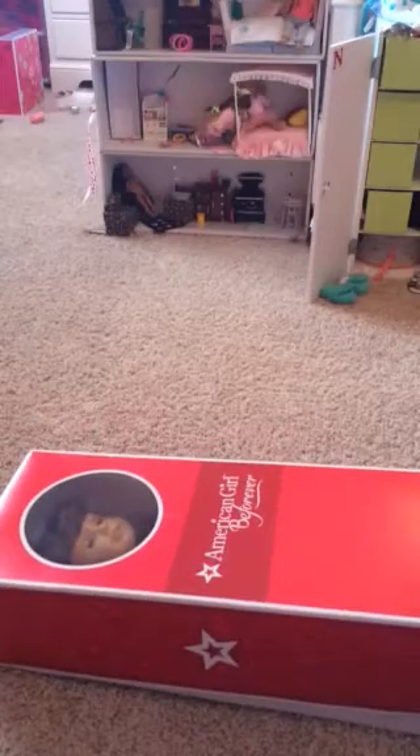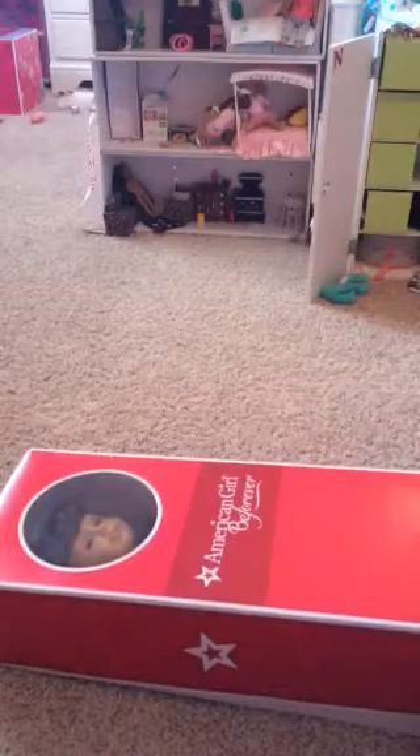So the reason why she's like that is because I got her at an auction and she was displayed on a stand, so that's why she's in the box like this. Let's go opening it.